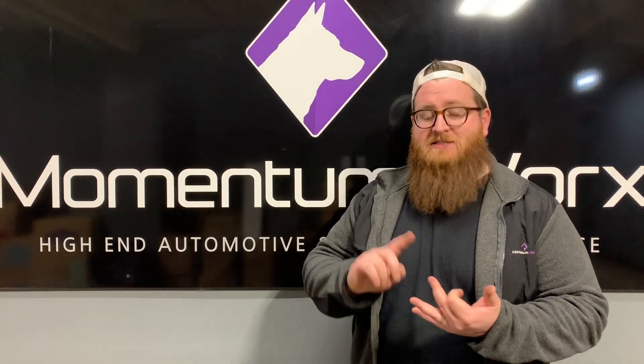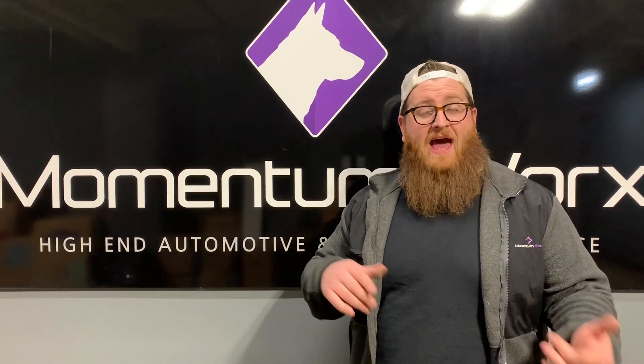We're going to be talking about BXS, NXS, MXS, SDP — what makes them different, what's compatible, and what's not.